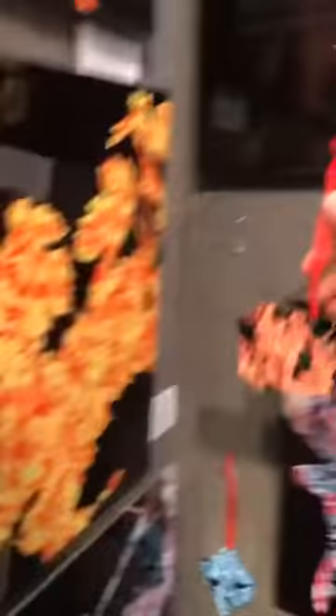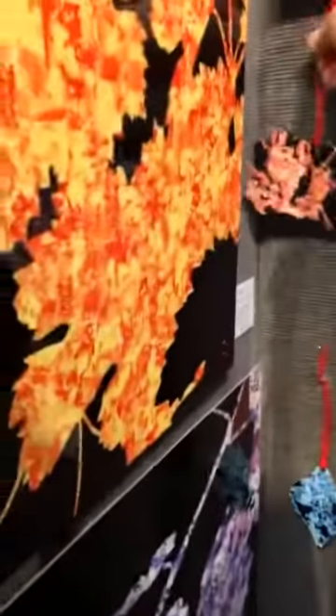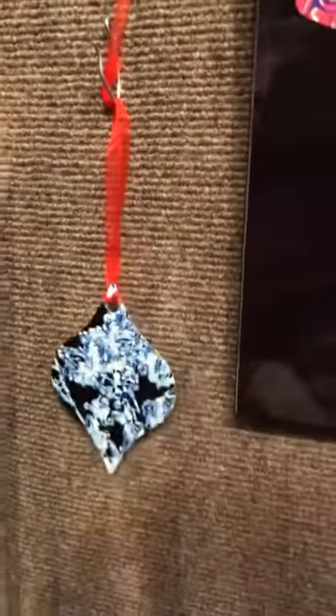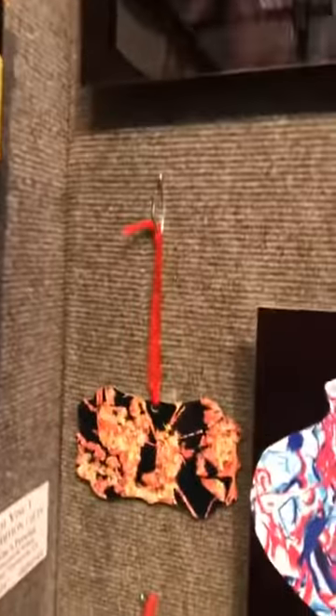I have a couple more as well, both in the grapevine series. As I said, they come in a variety of different shapes. So that's another one, and then the third one which also comes double-sided. I'm really impressed with the colors — super bright. The designs really pop with the bright colors.